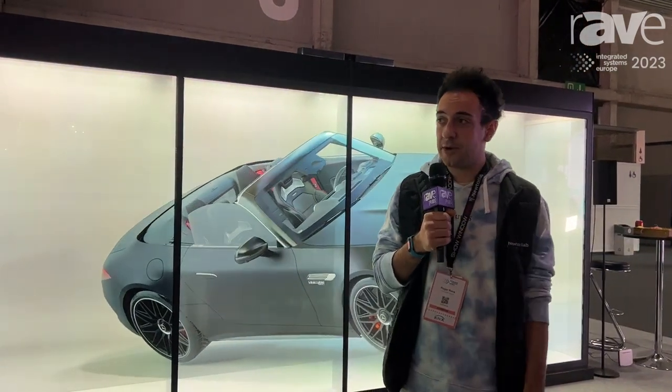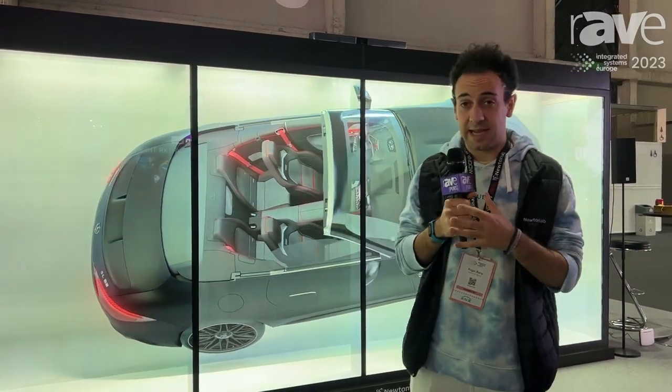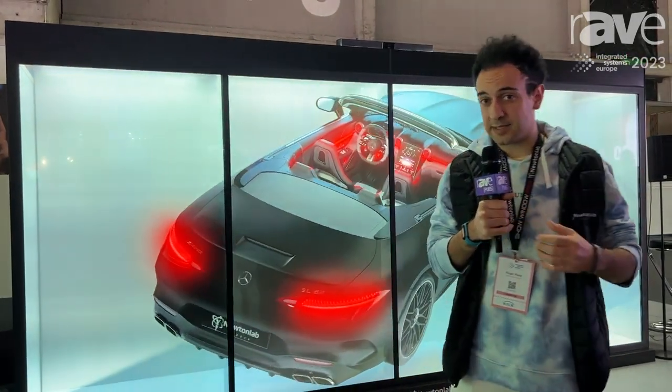Hello, I'm Roger, member of the creative team of Neuron Lab Space, and we are here at ISE 2023 introducing our newest holographic device, the Show Window Max, just behind me.